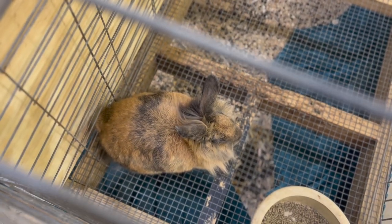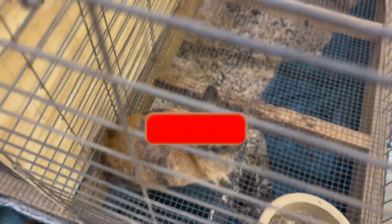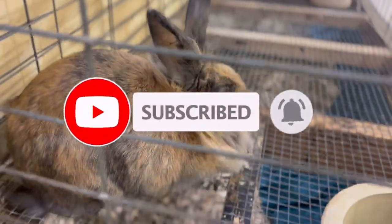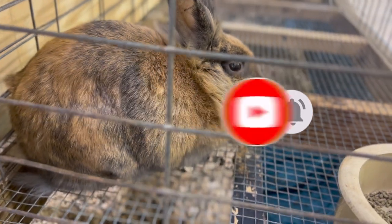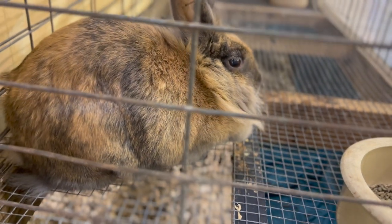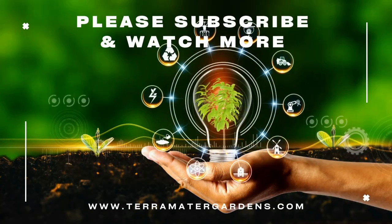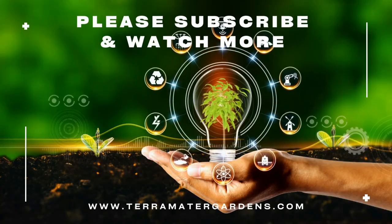They can be raised with other rabbits, although it is important to introduce them carefully and monitor their interactions. Brown Lionhead Rabbits do well in pairs or small groups, but they should be housed separately if they show any signs of aggression toward others. They can also be raised with other small animals such as guinea pigs or chinchillas, but should be supervised during interactions to prevent any injuries.